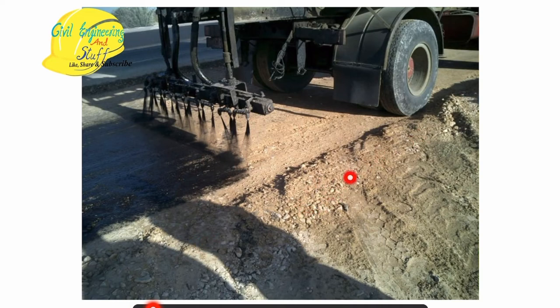Here we can see this is a non-bituminous GSB layer over which the prime coating has been applied. Over that we will layer the bituminous base course layer and the surface course layers. This is the prime coat layer being applied by the sprayer method.